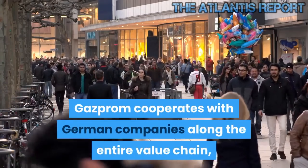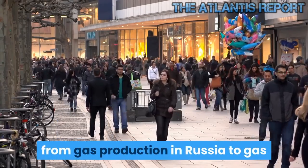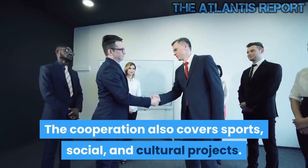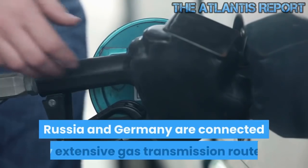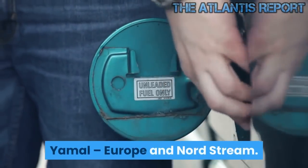Gazprom cooperates with German companies along the entire value chain, from gas production in Russia to gas deliveries to end consumers in Germany. The cooperation also covers sports, social, and cultural projects. Russia and Germany are connected by extensive gas transmission routes: Yamal, Europe, and Nord Stream.